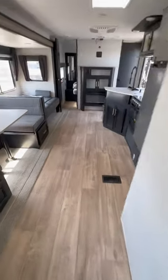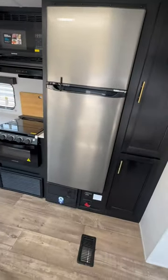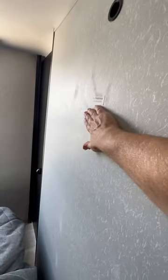...still have plenty of storage and area for the TV — the Xbox, PlayStation, whatever — you still get a U-shaped dinette, big refrigerator, same stuff you always get in a Cherokee floor plan. But here's the kicker: you can still put a backer for a TV right here...